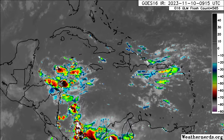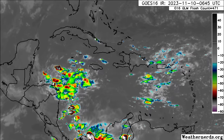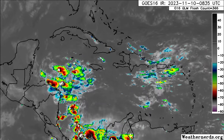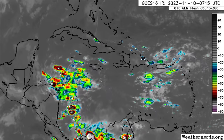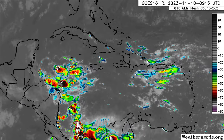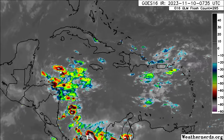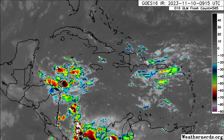Here we are taking a look at the satellite imagery, and we can definitely see all that activity over in the western Caribbean. Those white dots indicate lightning strikes, and all this will only continue to grow as we head into this weekend and even through next week. Eventually an area of low pressure could form, and we may see tropical cyclone development, as many models are now expecting.